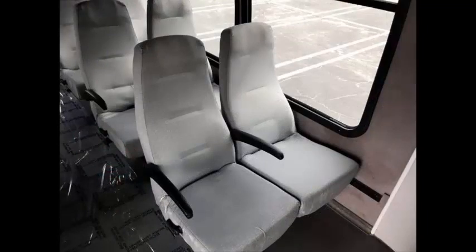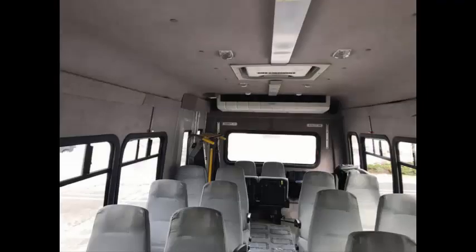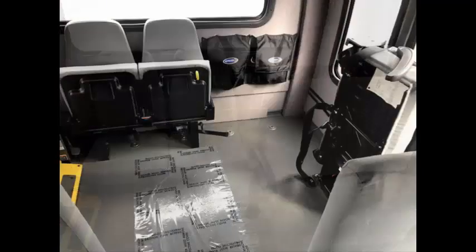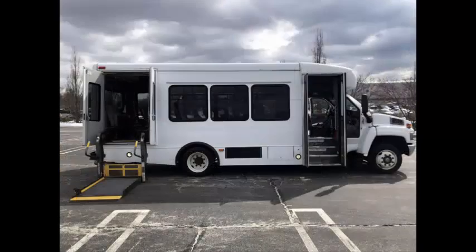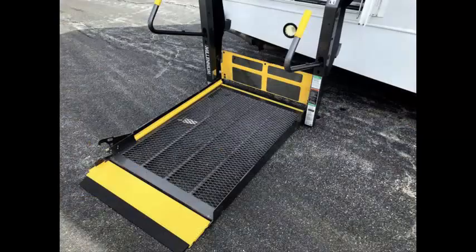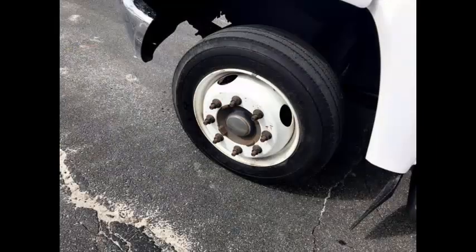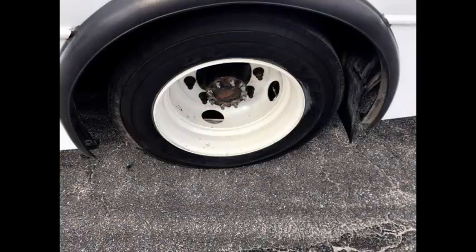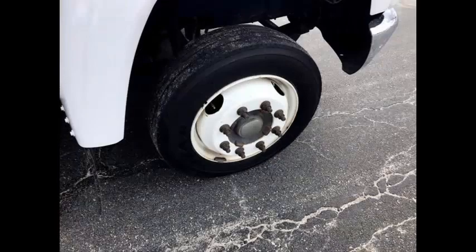Cloth seating for 18 passengers with seat belts and armrests, padded interior, roof hatch, and two double flip seats allow for up to two wheelchair positions. Q'Straint automatic wheelchair tie-downs, gray rubber transit floor, and 19.5-inch tires with dual rear wheels, mud flaps, and more — the ride suspension system is in very good to excellent condition.